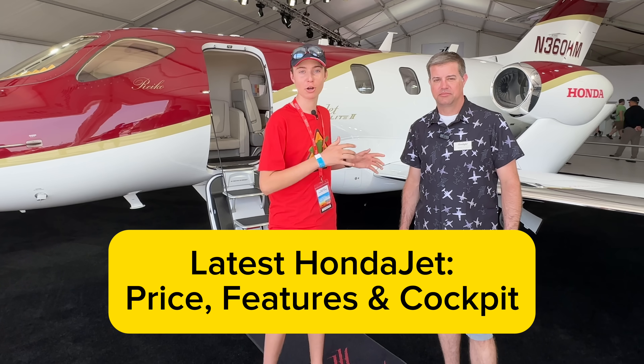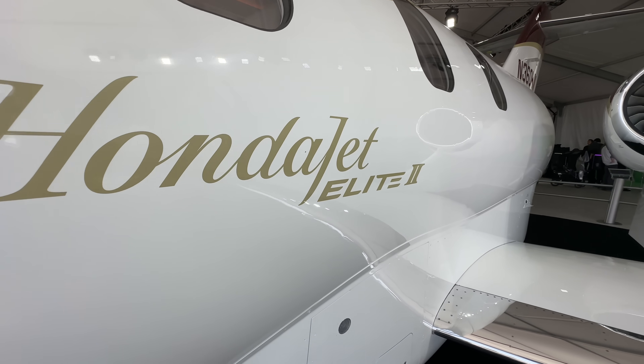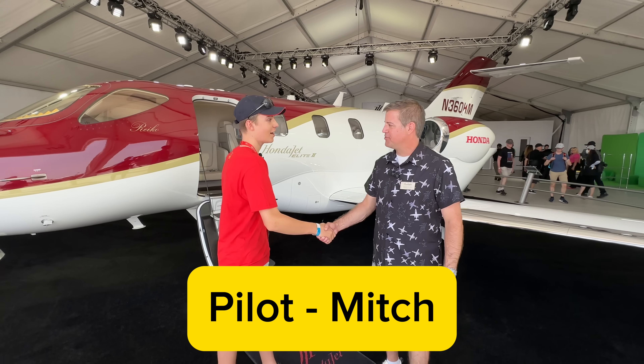Hey guys, BSnappy here. I'm here with Mitch at Oshkosh and he's going to talk us through this awesome HondaJet behind us. How are you, Mitch? I'm good, how about yourself? I'm good.